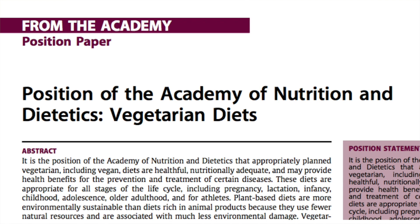Maybe this is fine for adults, but what about kids? They need meat and dairy to grow tall and strong, right? No. Here's the American Academy of Nutrition and Dietetics again: plant-based diets are appropriate for all stages of life, including pregnancy, lactation, infancy, childhood, adolescence, older adulthood — you name it.